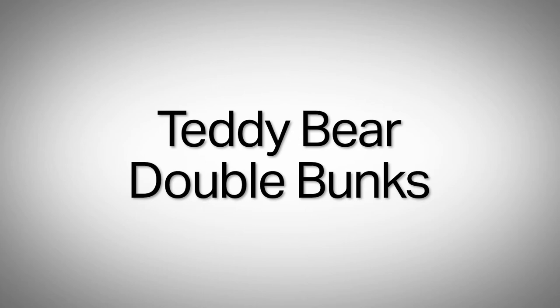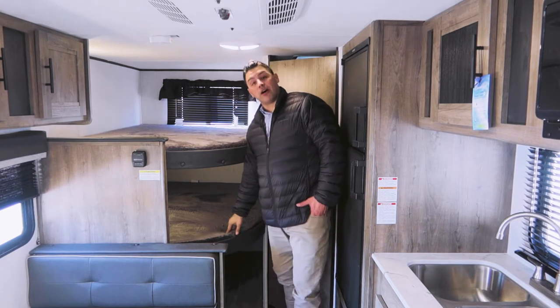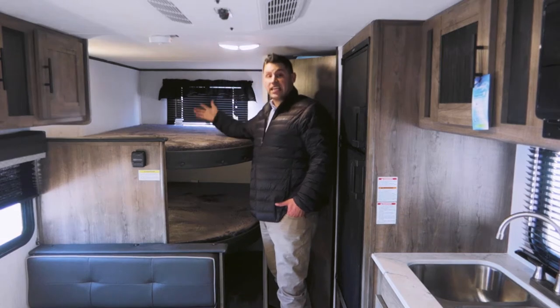I love everything that Pioneer is giving you. You've got a beautiful teddy bear bunk over bunk double — 300 pound rating on the bottom, 200 up top. This can easily accommodate four little campers. It's got a big window that opens so in the evenings you get a nice cool breeze. You also have LED lighting at the top bunk as well as the bottom, and below the lower bunk you have storage — a great location if you have a four-legged friend you want to bring camping.